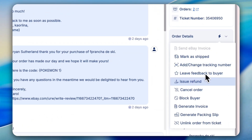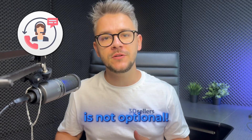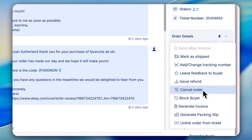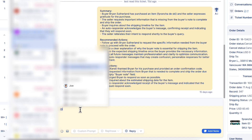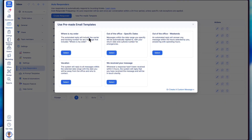Customer service that runs itself so you can focus on growth. Great customer service is not optional — it's what separates professionals from amateurs. Convert all of your messages into organized support tickets, view complete buyer history and order details for every conversation, and enable team collaboration with mentions and team assignments.